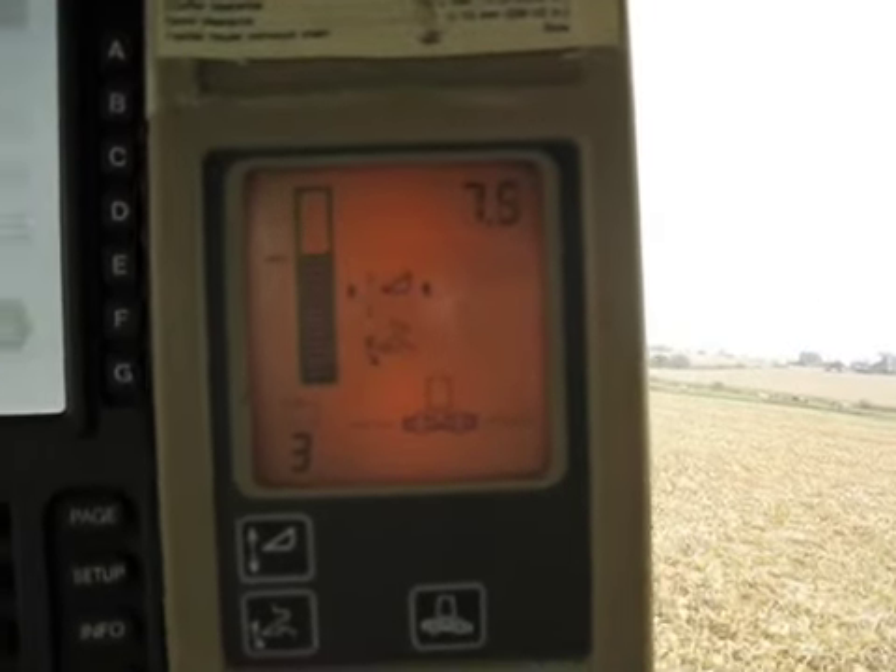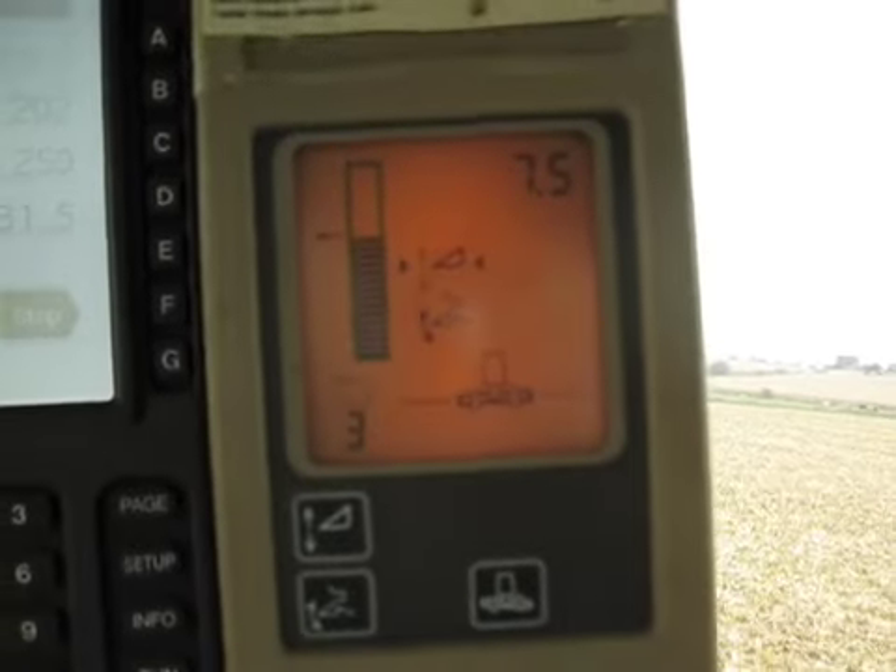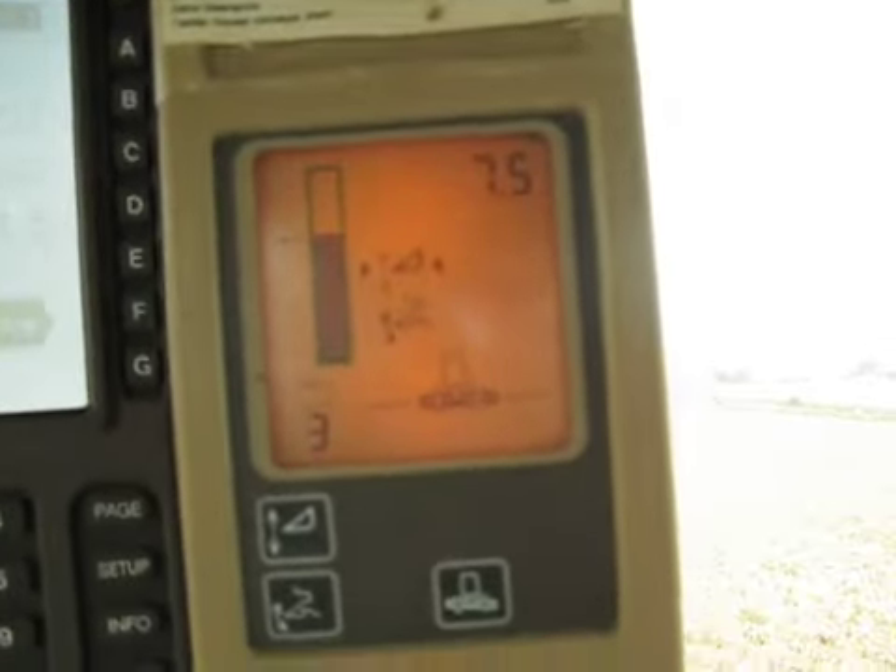I've finally got the header control working. For a couple of days it was kind of doggy, but now it seems to be working pretty good. It's not that responsive though, it seems.